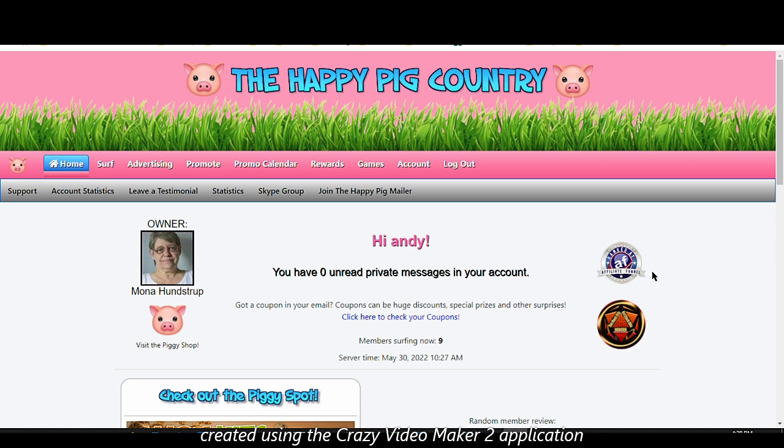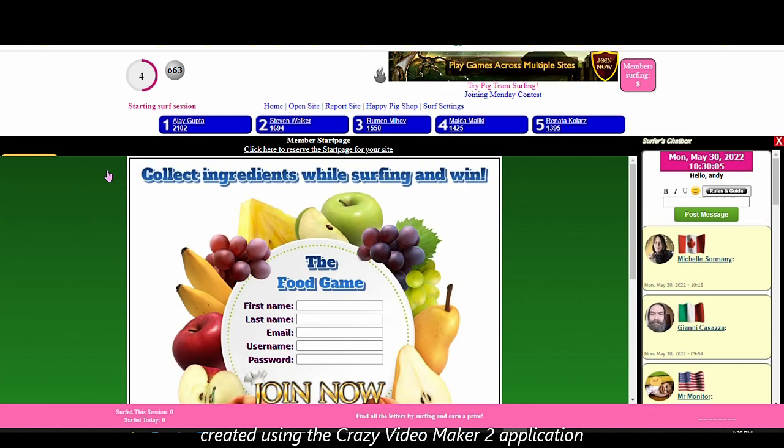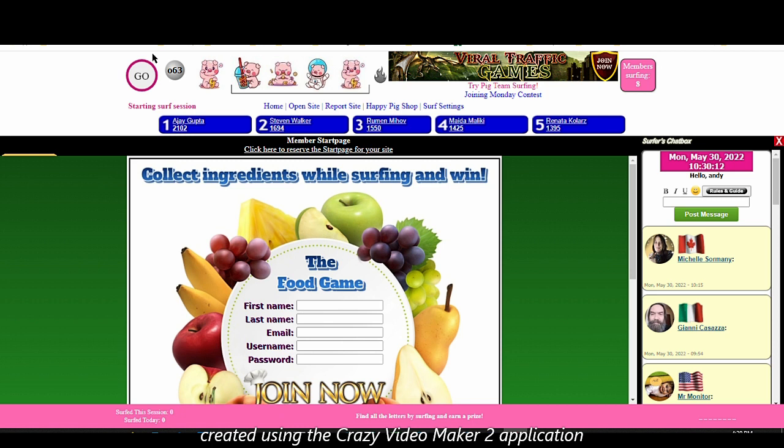At the end of this video I'll also reveal my personal reason why I decided to record a video about this site. So let's jump to the surfing page — everyone knows the surfing feature. The surfing session is the best way to earn free credits if you don't want to purchase them or upgrade. It's an eight-second timer.